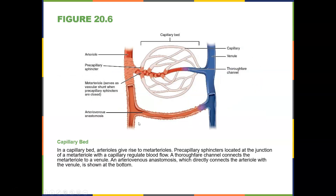Here's a capillary bed. This is where gas exchange takes place. Oxygen-rich blood goes into the capillary bed, and then oxygen-poor blood goes back into the veins and back to the heart to get oxygenated. In the capillary bed, arterioles give rise to meta-arterioles. Pre-capillary sphincters located at the junction of the meta-arteriole within the capillary regulate blood flow. A thoroughfare channel connects the meta-arteriole to a venule. As you do cardiovascular exercise, the more pressure on your body, the more capillaries will form, hence decreasing pressure — that's why we tell patients to walk and do cardiovascular exercise.